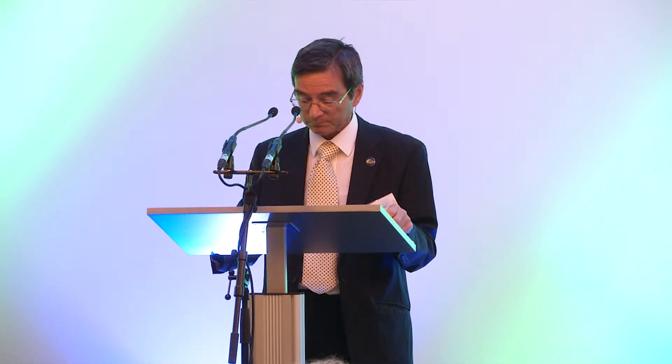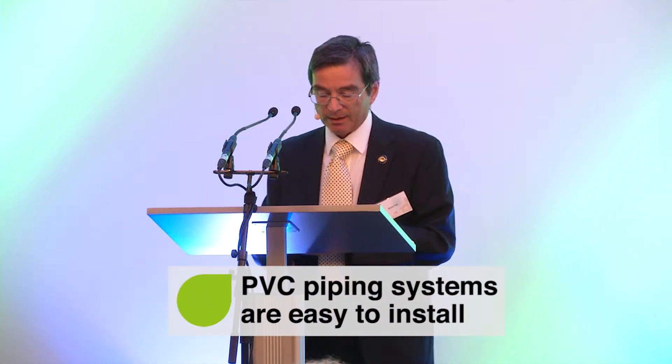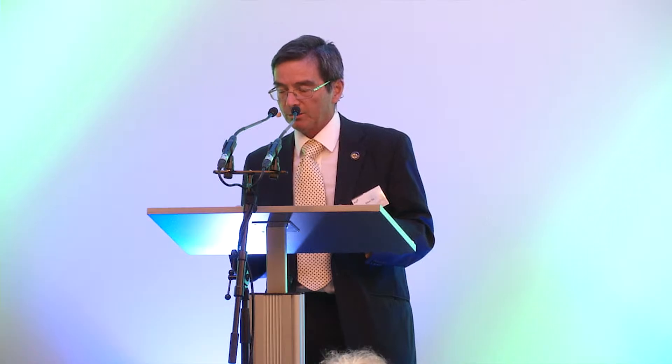PVC piping systems have been used for removal of sewage for the last 80 years. Like drinking water pipes, they're predicted to last more than 100 years. The long life is due to the fact that there is no corrosion, even when carrying fluids which are discharged into sewers from domestic and industrial premises — fluids that may contain very aggressive and highly corrosive substances. This lack of corrosion, along with smooth surfaces, means that PVC sewer systems do not block up like clay or concrete pipes, even when high solid substances are being transported.